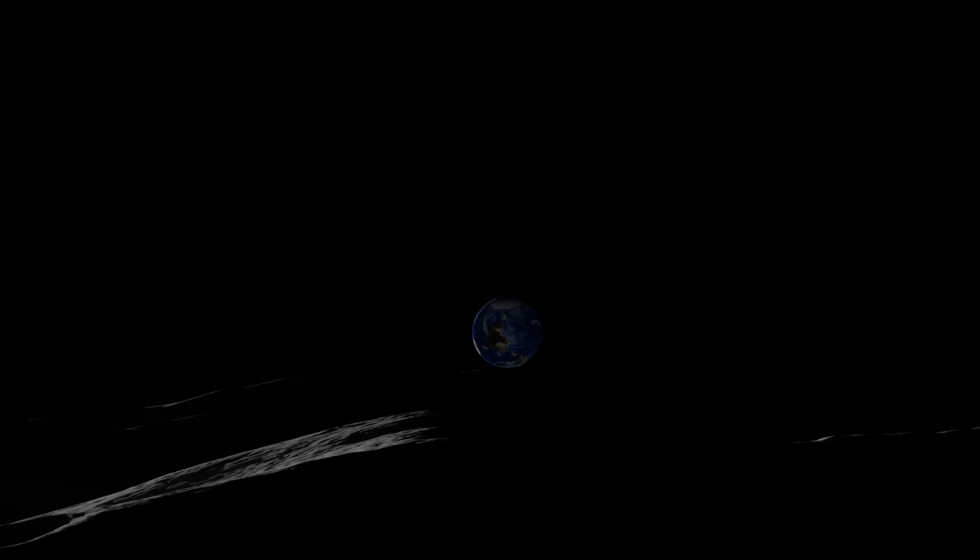We're looking at a computer model of the view at the south pole of the moon. This is like a time lapse to show the motion of the sun and the earth and how the shadows change over time. Things don't rise and set in the usual way here. The sun travels around the horizon, never getting more than a degree and a half above or below it, so there are always these long shadows.